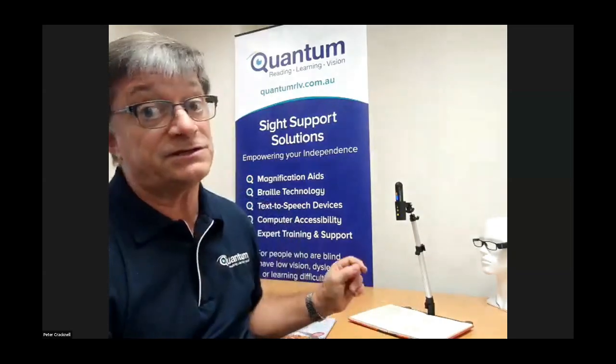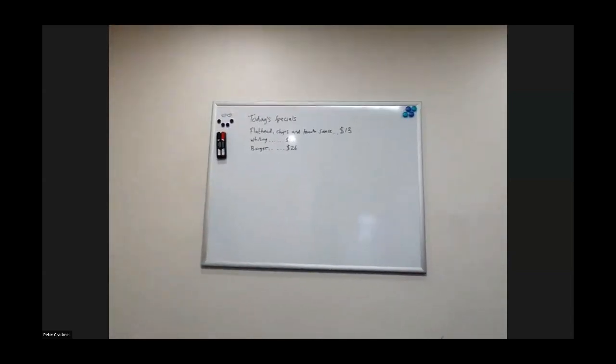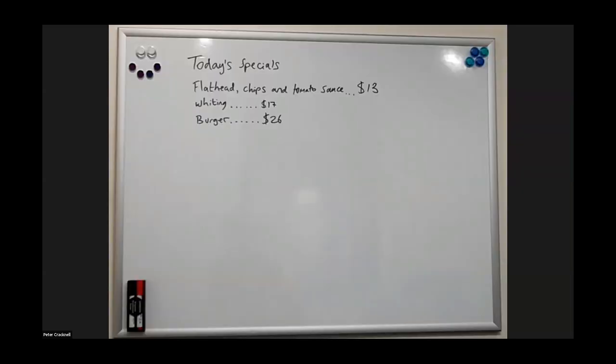Another great feature for the OrCam Read 3 is the ability to connect it to the internet to access powerful artificial intelligence features for reading. For example, when connected to the internet, we can actually read handwriting. That handwriting could be on a letter or an envelope, but it could also be on something distant. So for example, on the board here, perhaps we're looking at the specials in a restaurant — we can use the OrCam to zoom in on the handwriting and have that magnified on our attached screen.